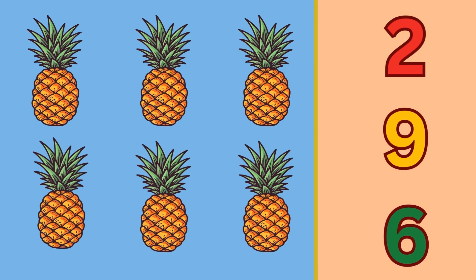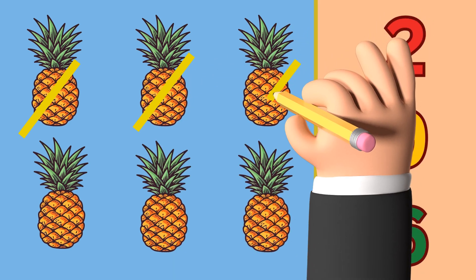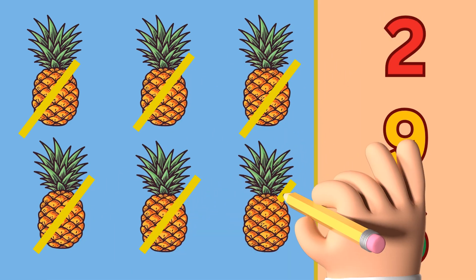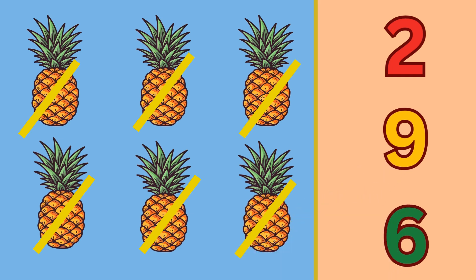Oh, yummy pineapples! Let's count the pineapples: one, two, three, four, five, and six. There are six pineapples. Circle the number six.